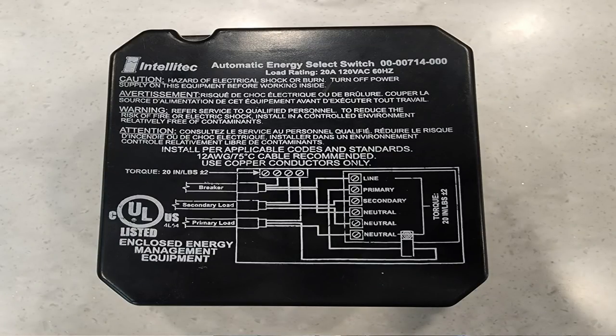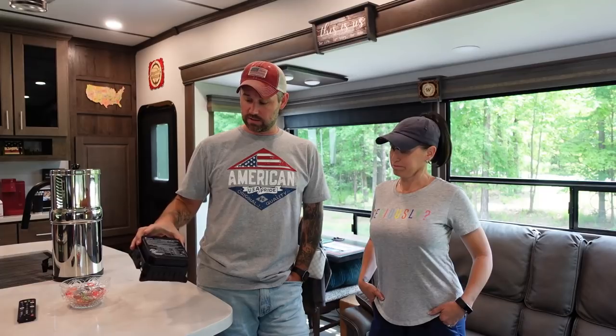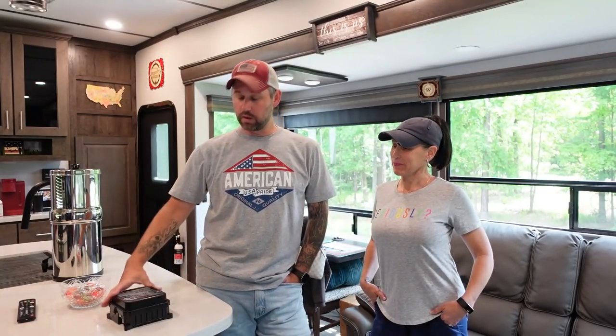The automatic energy select switch is there because our RV is prepped for a dishwasher. If we had a dishwasher, it would transfer power between the fireplace and the dishwasher so it doesn't overload the circuit. But we don't have a dishwasher. When we had that arc issue in the breaker box, I think it caused a short in this box and it's sending signals in the wrong direction — trying to transfer power to a dishwasher that doesn't exist, which kicks the fireplace off.